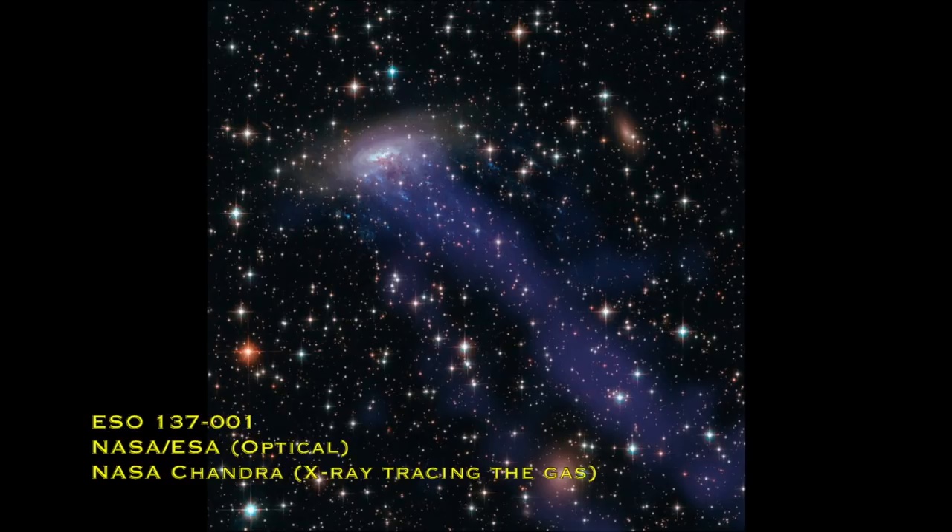The cool thing is, as well as being stripped, at the same time you have all these other processes going on caused by the shocks and also the pressure pushing the gas down. So you do end up compressing some of the gas in the sort of tentacles away from the galaxy that actually end up forming stars. You can end up with these star-forming regions peppering along those gas trails that really do make it look like the galaxy has got tentacles.